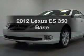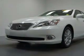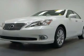Introducing the 2012 Lexus ES350. If you're looking for a first-rate auto, this one could be yours today.